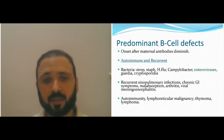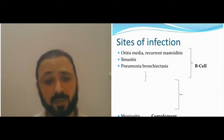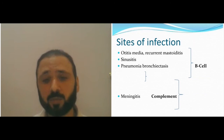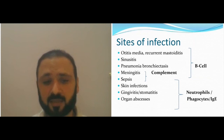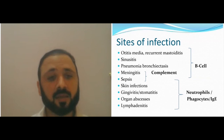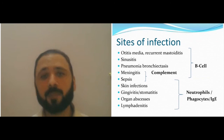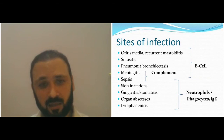Regarding site of infection: ear infections and mastoiditis — B-cells; sinusitis — B-cells; bronchiectasis and pneumonia — usually B-cell; meningitis — could be B-cell or terminal complement; septicemia — could be B-cell, terminal complement, T-cell defects, or neutrophil defects; skin infections, cellulitis, organ abscesses, and adenitis — could be neutrophil or phagocytic defects and hyper-IgE syndrome. With T-cell defects, anything can happen because T-cell defects wipe out most of the immune system.